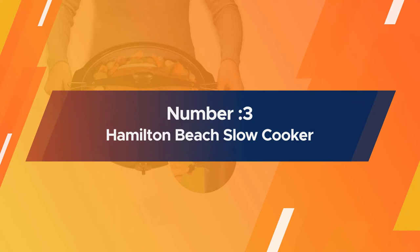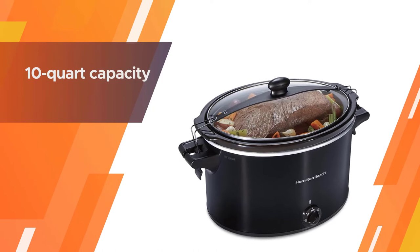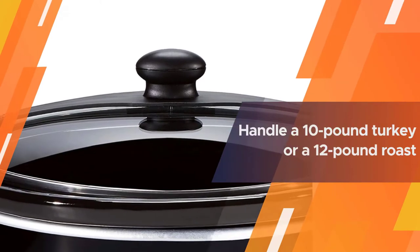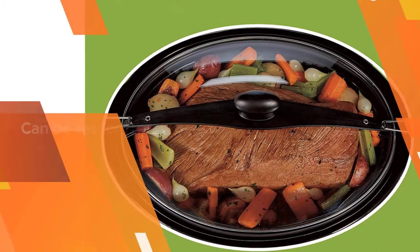Number 3: Hamilton Beach Slow Cooker. Perfect for large families or for anyone who likes to cook freezer meals. The 10-quart capacity is even large enough to handle a 10-pound turkey or a 12-pound roast, saving oven space for pies and dinner rolls.